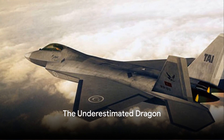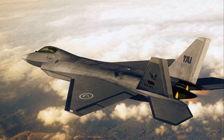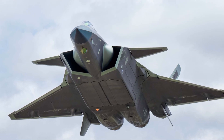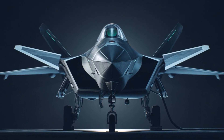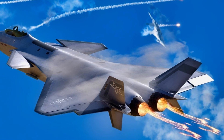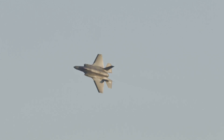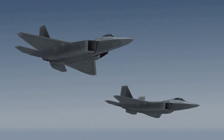Yet despite its impressive capabilities, the Chengdu J-20 often flies under the radar of public recognition. There's a myriad of reasons why this dragon remains underestimated. First, the lack of combat experience — it's true that the J-20 hasn't been tested in battle, but it's a relatively new entrance in the crowded skies of stealth fighters, like the new kid on the block waiting for its moment to shine. Then there's skepticism about China's technological capabilities. Many critics question whether China can really produce a stealth fighter that matches or surpasses Western models. But doubting a country's potential because of its past can be a dangerous game. China has been making leaps and bounds in technology, and the J-20 is a testament to that progress.